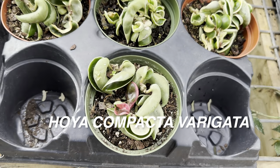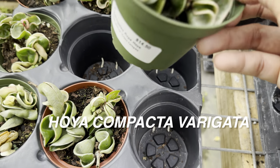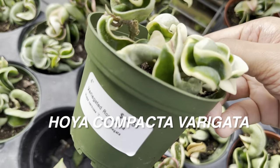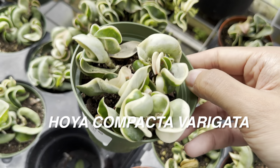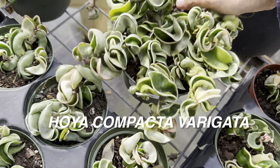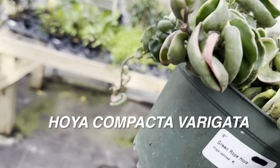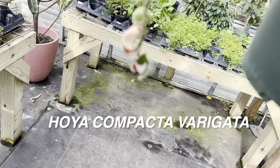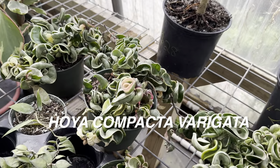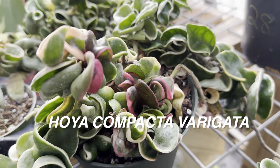Some people say hoya compacta is a very slow grower, but when I had one they actually grew fairly fast and started to trail. This hoya compacta variegata has gorgeous variegation at $40 — that seems within range of what I've seen. I'd love to add one with even higher variegation. I've only got two hoyas — hoya crimson queen and hoya crimson princess. Check out that peach, pink, and maroon variegation — who would not want one of these plants? Let me know in the comments if you are a huge hoya fan.